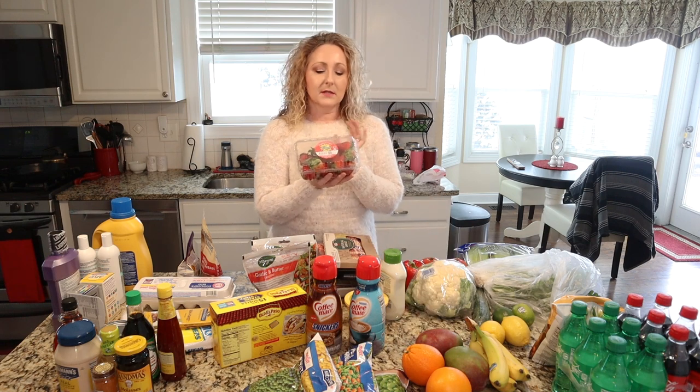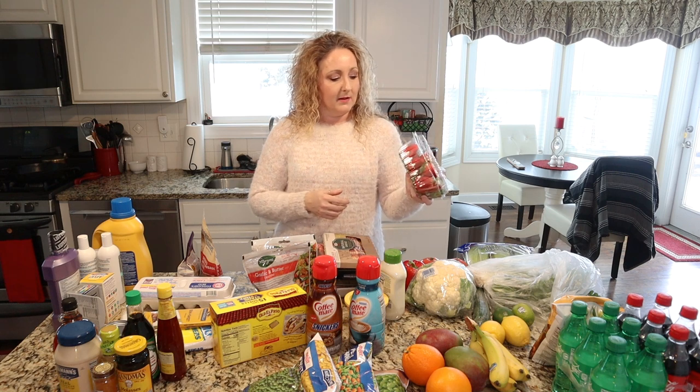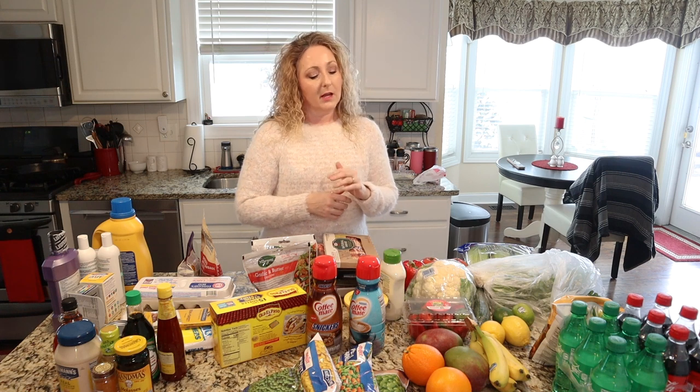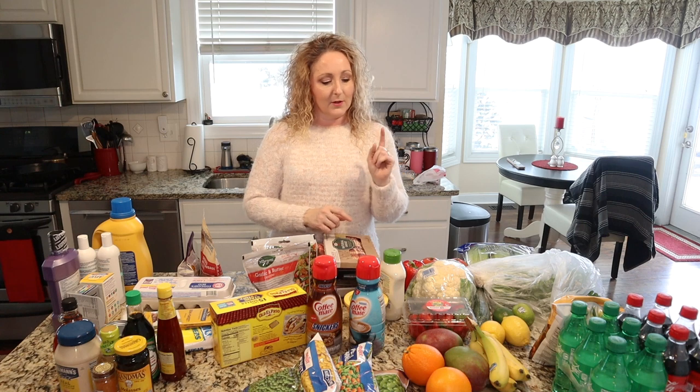Some fresh strawberries — they were on sale this week. It's Valentine's week so they had a lot of beautiful strawberries to choose from. Berries are just really healthy for you; there are lots of antioxidants in them. So we're going to have those this week.